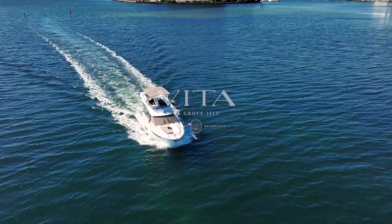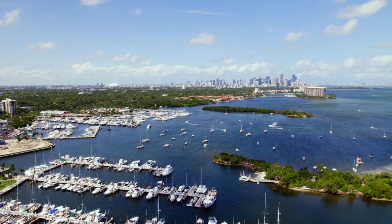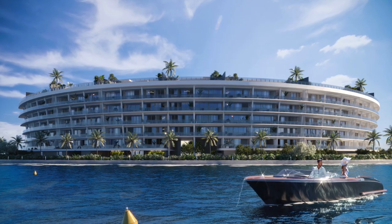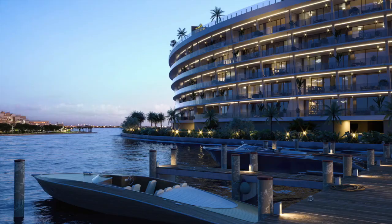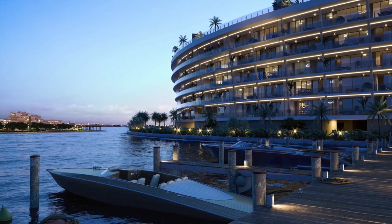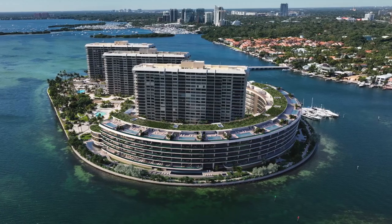Vita is located in Grove Isle, a 20-acre private island in Biscayne Bay, just minutes away from the heart of Coconut Grove, Miami's most soulful historic neighborhood. The gracious curve of Vita is enhanced with horizontal ribbons of artful lighting, and transparent glass balcony railings allow unobstructed views over the bay. Vita is an exclusive sanctuary of just 65 exquisitely detailed condominium residences, including 12 penthouses.